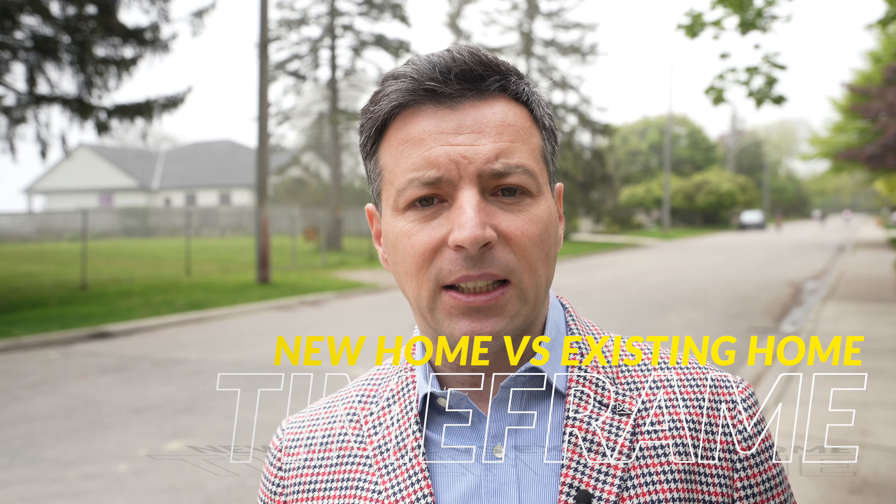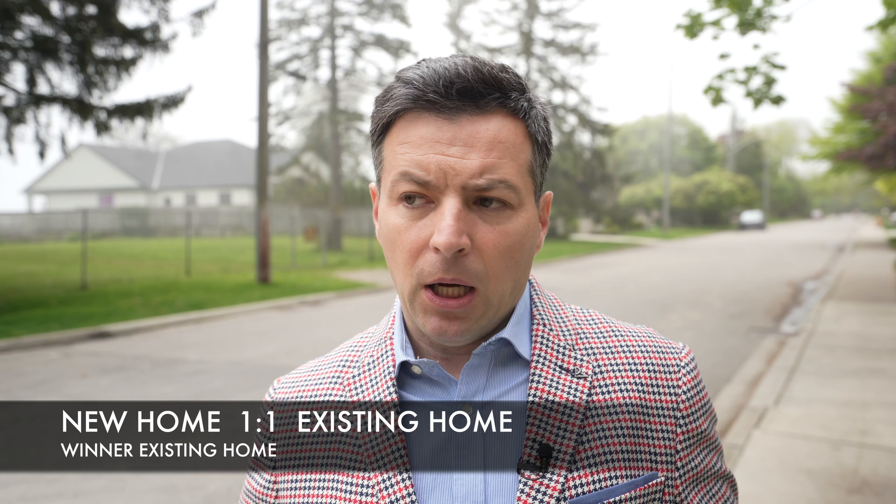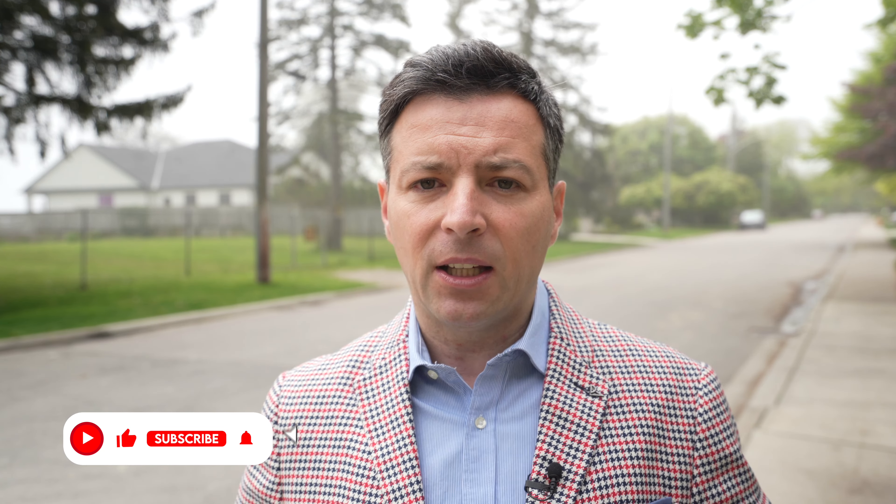Category two is time frame, and this one's obvious — buying an existing home wins. For example, a 3,500 to 4,000 square foot home here in Canada would comfortably take about two years from start to completion, depending on style and finishes. A pre-existing home you can purchase and move in within 60 to 90 days on average. Existing home wins here.